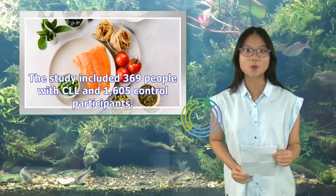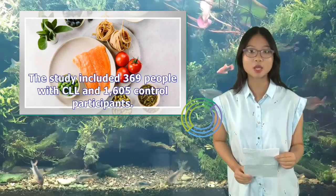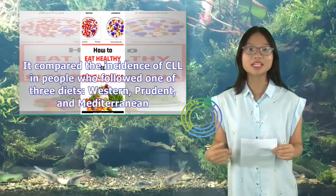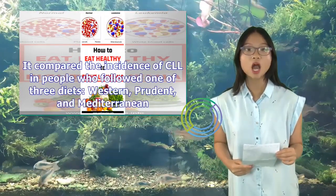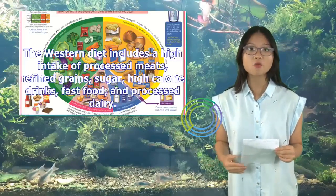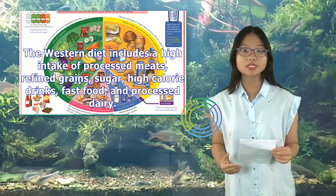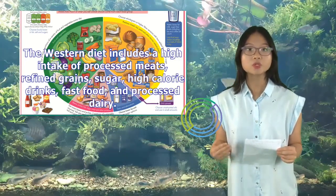One 2018 study found an association between eating a Western diet and CLL. The study included 369 people with CLL and 1,605 control participants. It compared the incidence of CLL in people who followed one of three diets: Western, Prudent, and Mediterranean. The Western diet includes a high intake of processed meats, refined grains, sugar, high-calorie drinks, fast food, and processed dairy.